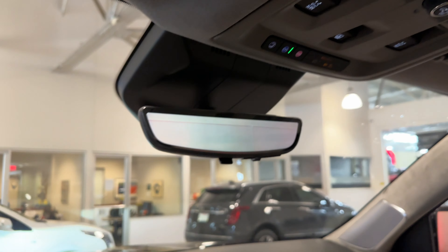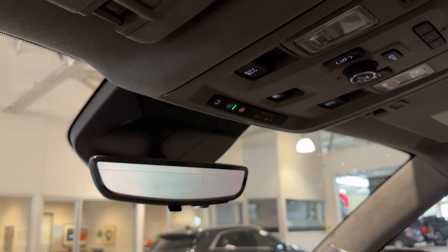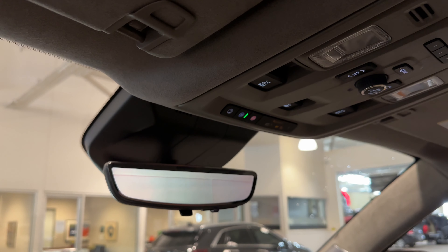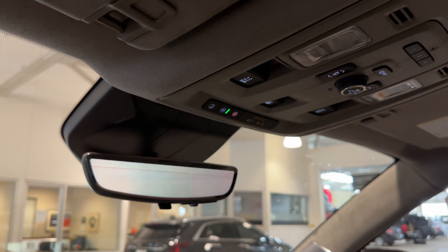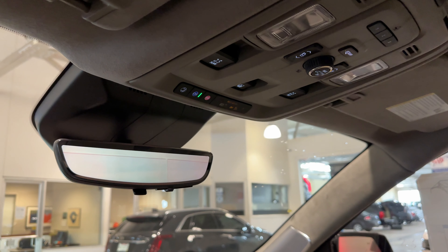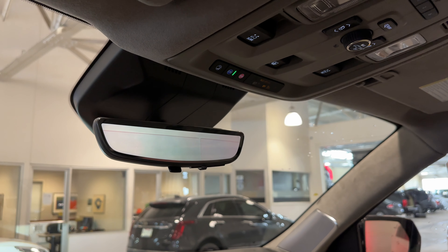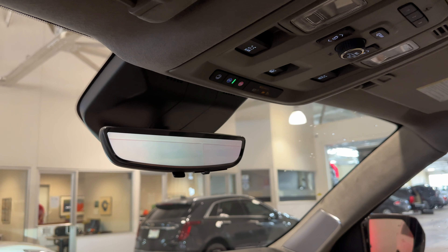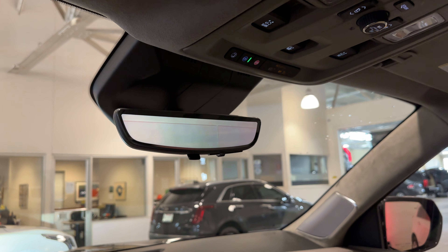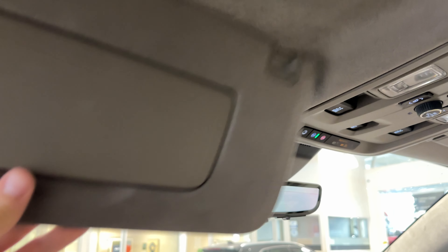You get three years of SiriusXM included, in addition to three years of OnStar remote access plan, which gives you unlimited Wi-Fi and the ability to remote start, lock, unlock, and locate your vehicle right from your phone. Within the app, you can also schedule service, check maintenance, and check and redeem your MyCadillac Rewards for parts, accessories, service, or even a new car.